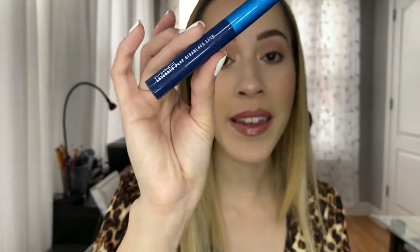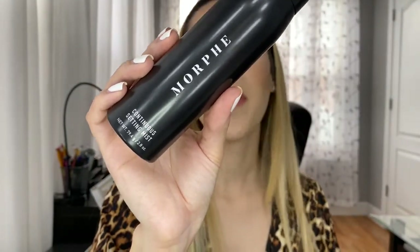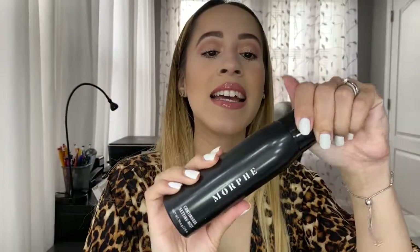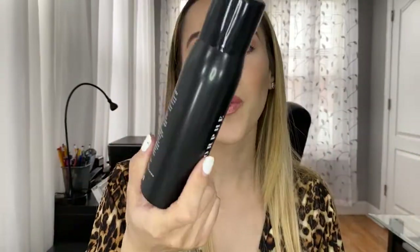For setting spray my favorite is the Morphe Continuous Setting Mist. It has the most amazing fine mist — like a hairspray can. It's so effortless, like a dream. Some setting sprays shoot at your face and ruin your makeup, but with this one you won't have that problem.